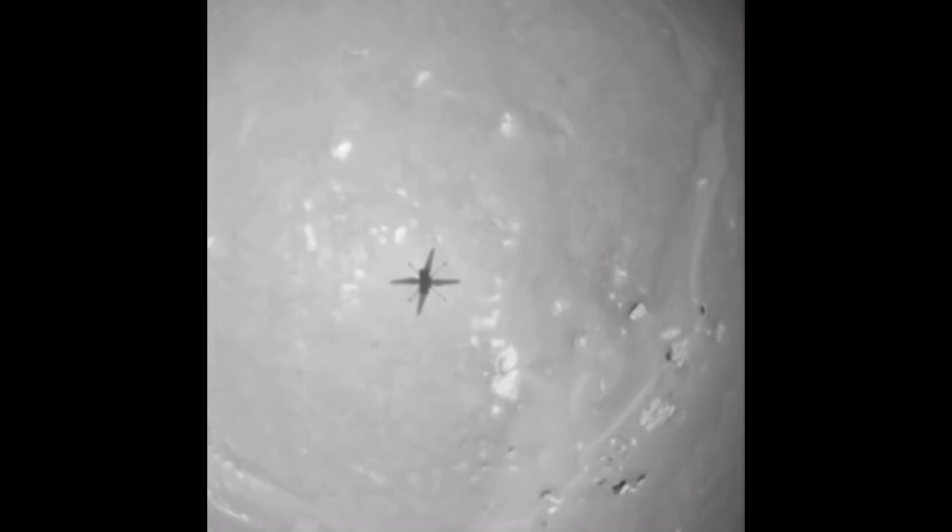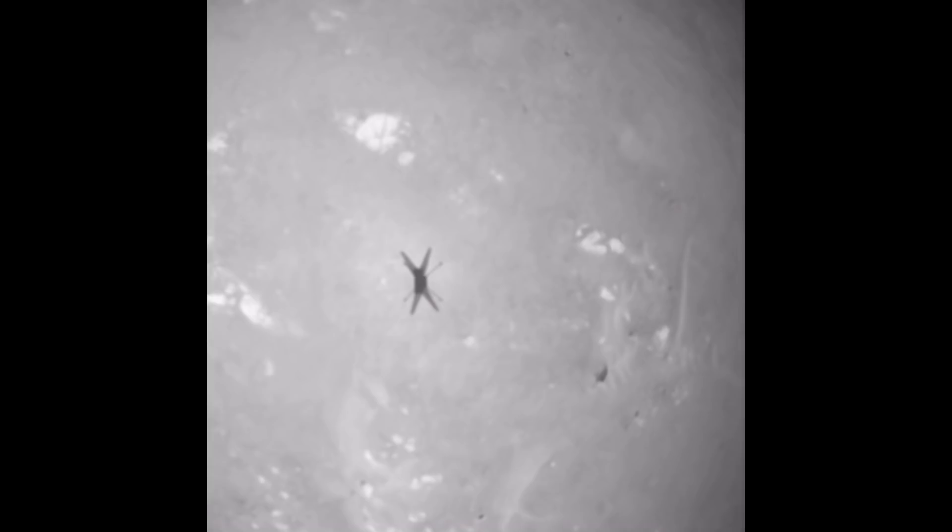Since Ingenuity is equipped with multiple cameras, we get a different perspective of every flight. Each one of these perspectives is important for researchers and engineers to develop the proper flight path for Ingenuity's next mission.